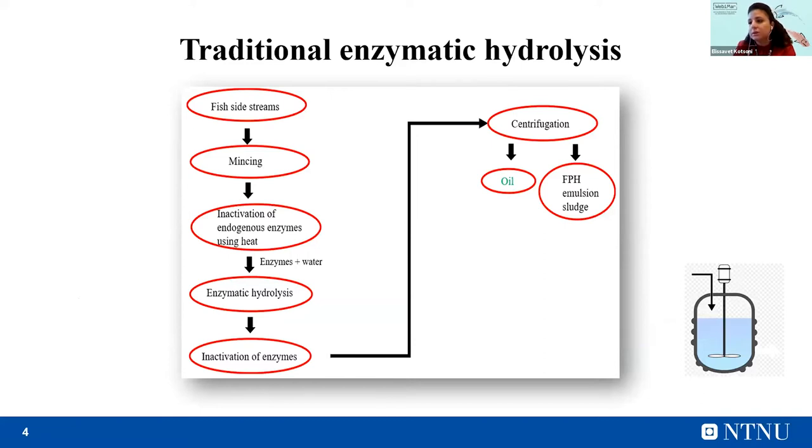So far, the traditional enzymatic hydrolysis consists of the following steps: collection and mincing of fish side streams, followed by inactivation of endogenous enzymes using heat when needed. Then water and enzymes are added in the bioreactor and the hydrolysis takes place. After that, the product is sieved to remove bones and other parts that couldn't be cleared by the enzymes. Next, the added enzymes are inactivated using heat. And finally, the product is centrifuged, leading to four fractions: oil, fish protein, emulsion, and sludge.